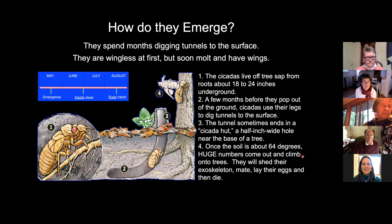So in summary, they'll emerge in the middle of May, roughly. All the adults will be dead by the end of June. And then in August, the eggs will hatch.